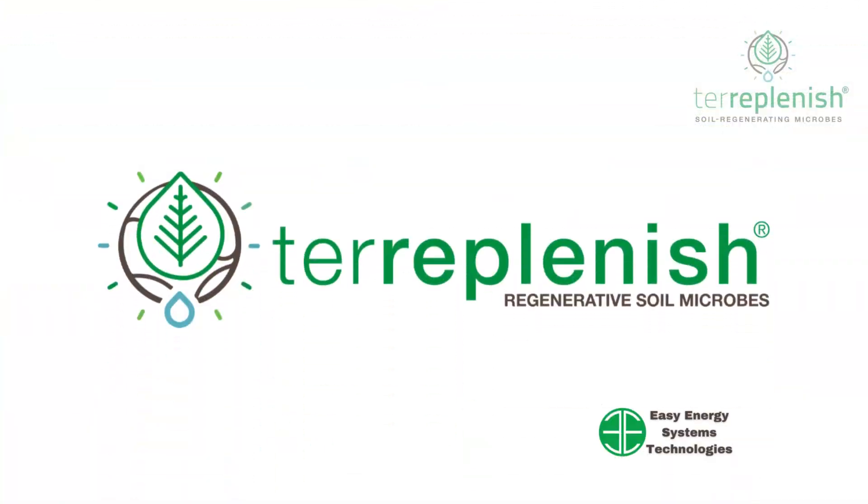Elevate your deer plots with Terriplenish and watch your land become a thriving, wildlife-friendly environment.